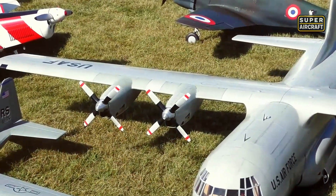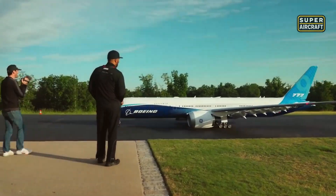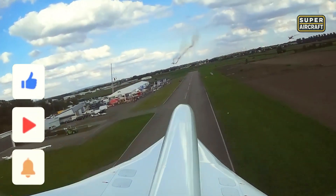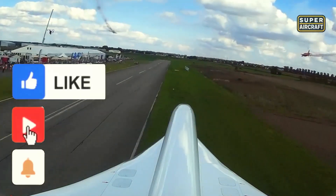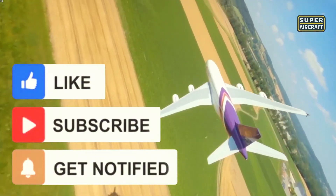Standing beneath these mechanical giants reminds us that greatness transcends scale when passion drives creation. Did this video inspire you? Smash that like button, drop your thoughts below, hit subscribe, and share this video now.